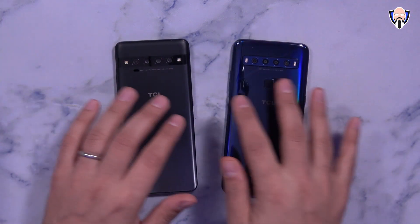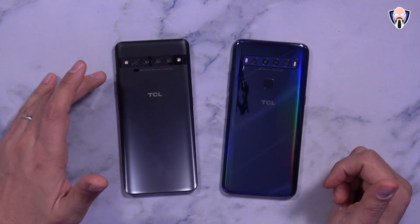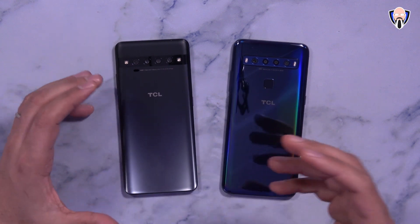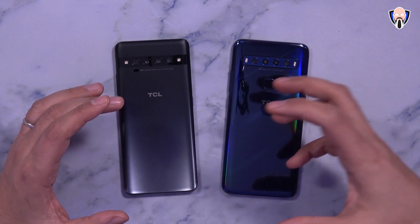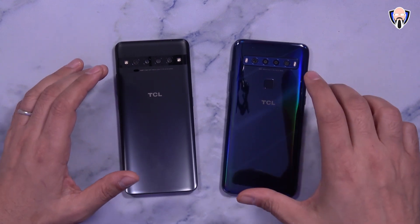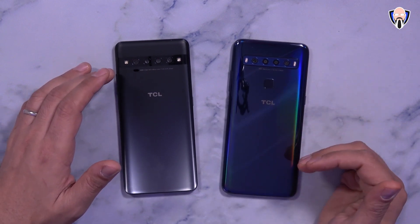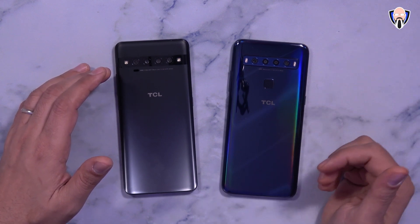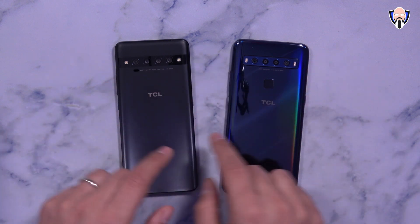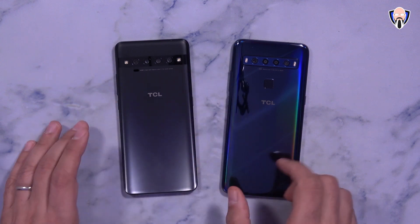As far as the camera configurations, both devices have quadruple camera setups. On the 10 Pro we have a 64 megapixel primary shooter, a 16 megapixel wide-angle lens, a 5 megapixel macro lens, and a 2 megapixel sensor for low-light video assistance. On the 10L we have a 48 megapixel primary shooter, an 8 megapixel ultra-wide, a 2 megapixel depth sensor, and a 2 megapixel macro lens. Both devices also support dual-tone LED flash. The 10L has a rear fingerprint sensor while the 10 Pro has an in-display fingerprint sensor.